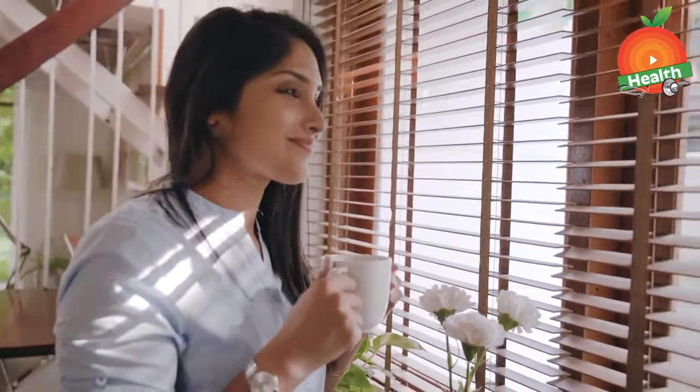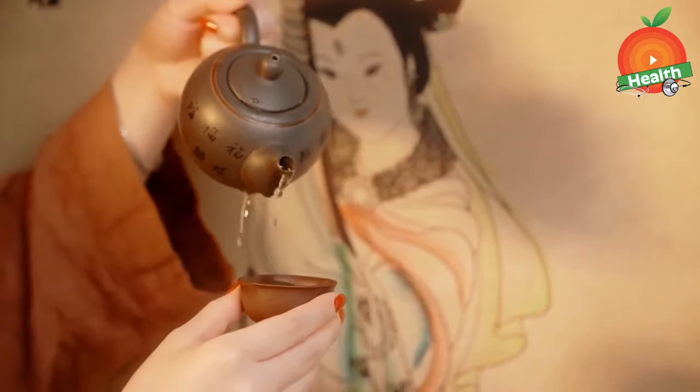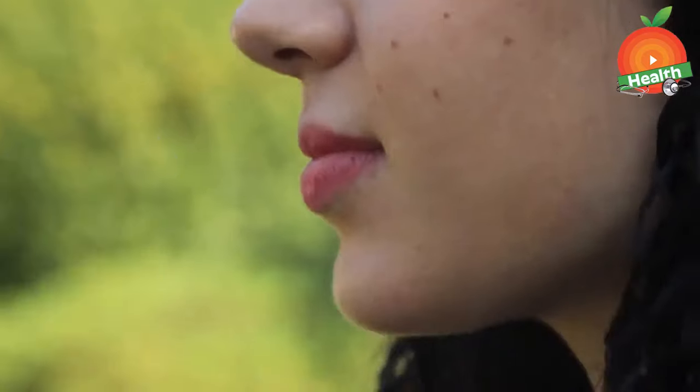Next is green tea. Green tea contains antioxidants called catechins. These catechins protect us from many cancers, especially liver cancer. Freshly made hot green tea contains a high amount of catechins when compared to ready-made green teas.